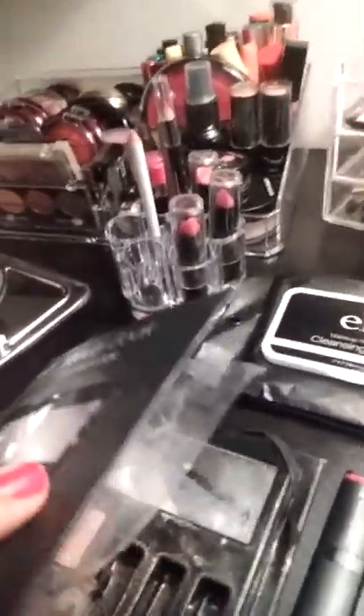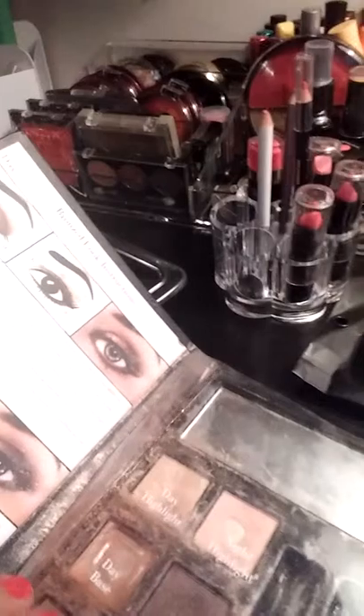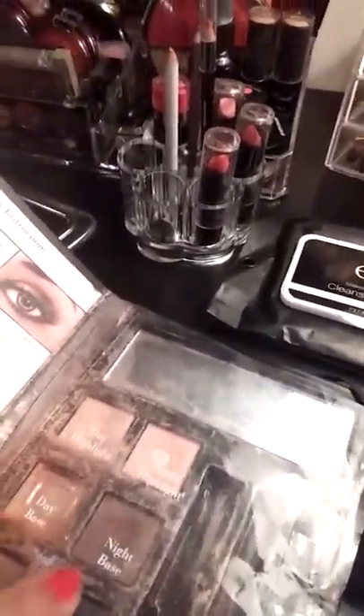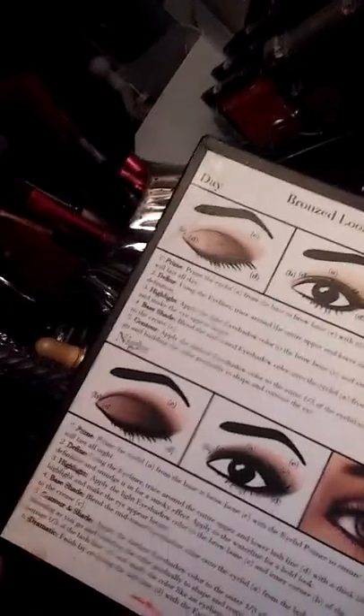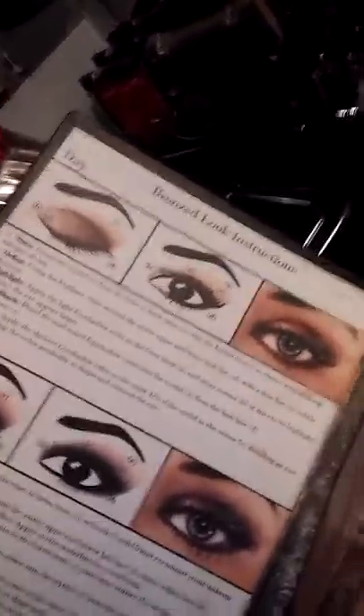Elf cleansing glosses. Look at the beauty book, baby. This is the Elf Beauty Book Bronze Look, and it's telling you everything. Mine is so old — I use mine on the regular. It's got day highlight, night highlight, day base, night base, day contour, night contour, and it's telling you how to use every product in this book. Stop sleeping on Elf. Elf has so much to offer you, and for a reasonable price — they have so much more.